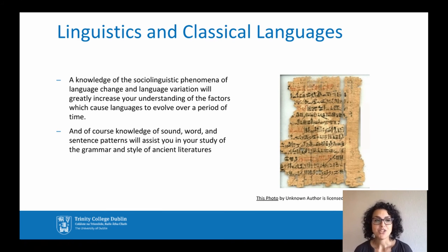If your other subject is classical languages, knowledge of sound, word and sentence patterns will assist you in your study of the grammar of ancient literature. And knowledge of the sociolinguistic phenomena of language change and language variation will help you understand the factors which cause languages to evolve over a period of time.